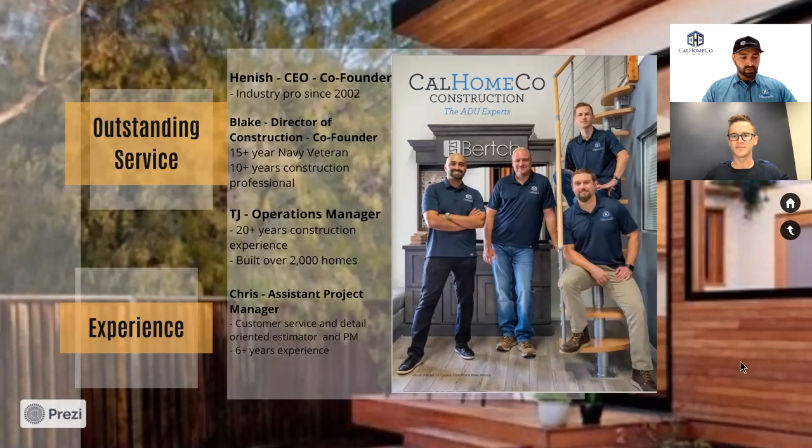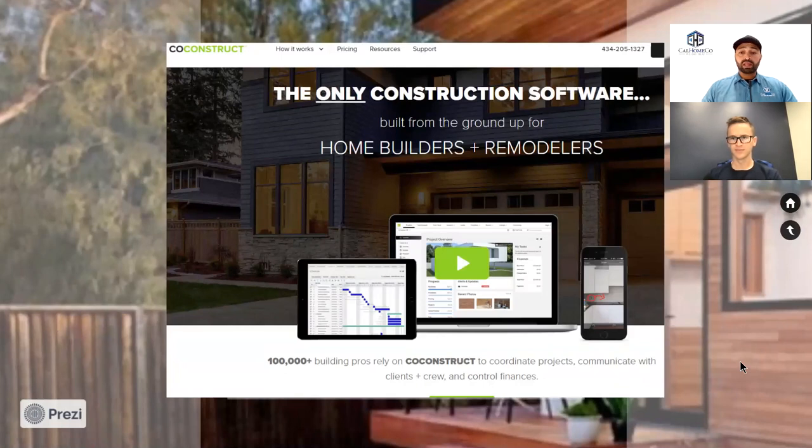We really work hard to make sure clients are happy with their experience, and we deliver on our estimates, timelines, and quality of work. Business has been growing because of that. Additionally, we offer a lot of really good customer service, and part of that is because of the software and systems we use, one of them being CoConstruct.